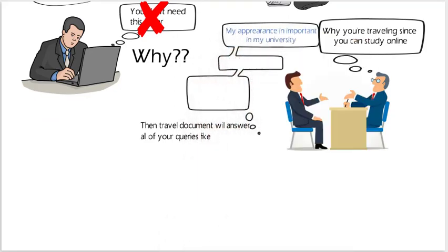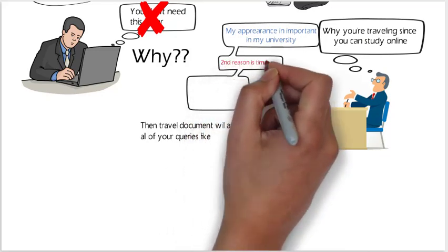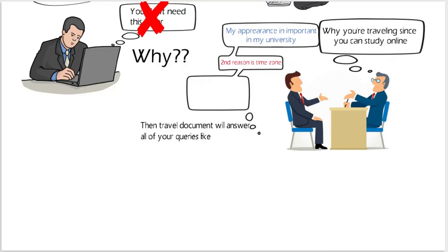You can explain that your university requires you to attend practicals and group studies that you cannot do from home. Another important reason is the time zone difference — there is a very significant time zone difference between Canada and countries like India and Pakistan. You can also mention poor internet connection as a reason for traveling to Canada. Include these reasons in your travel support letter.